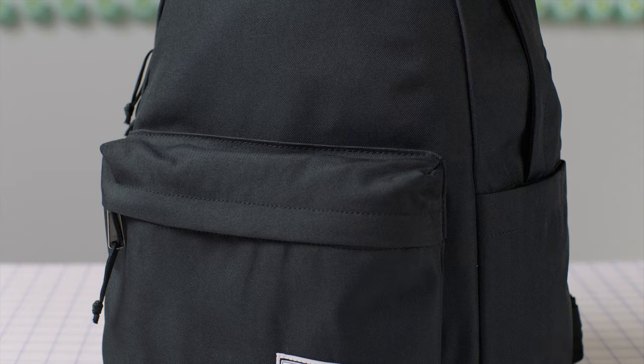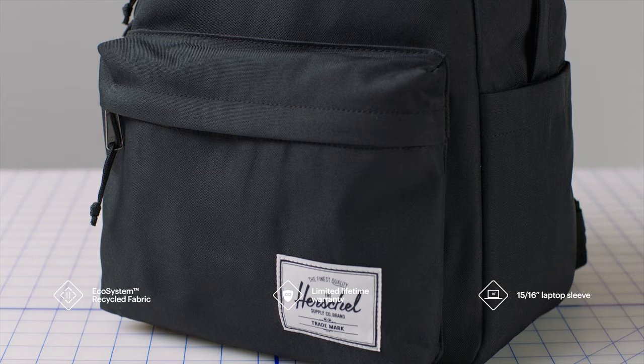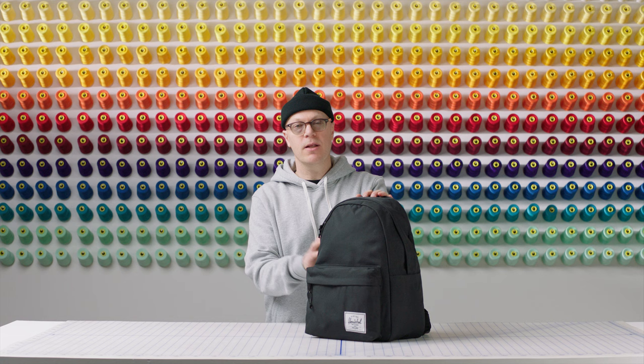We start with the material. This is our ecosystem fabric, made from 100% post-consumer water bottles that we keep out of landfills.